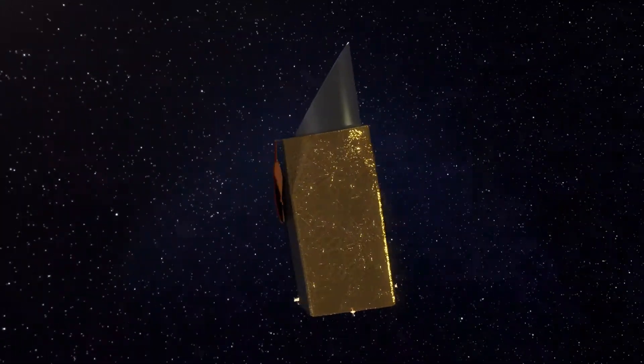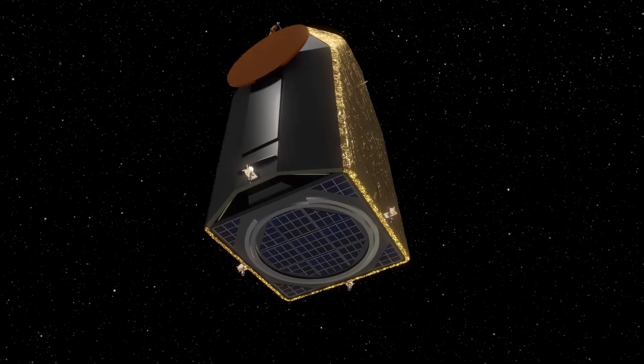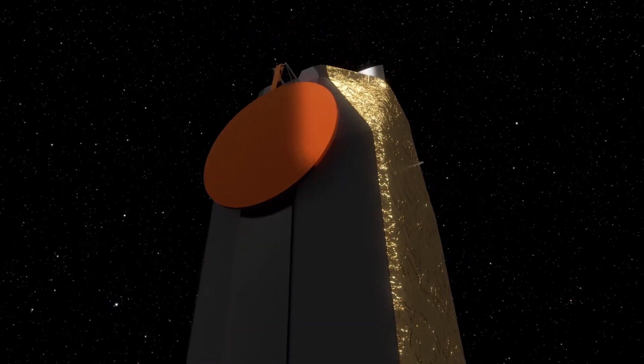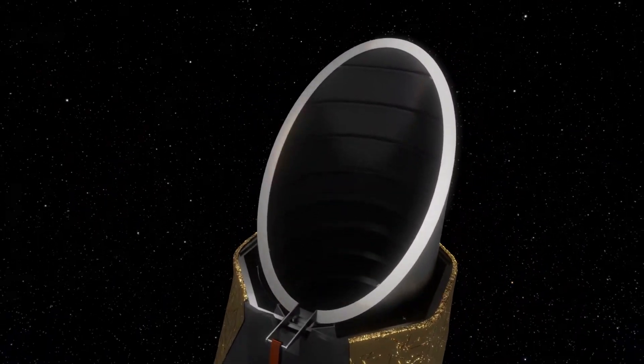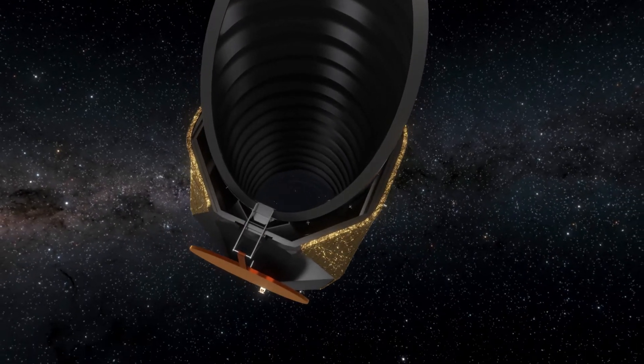Introducing the Habitable Exoplanet Observatory — HabEx. Envisioned for launch in 2036, HabEx would continue the tradition of Hubble as the world's great observatory of the 2030s and beyond, and would be the first observatory capable of directly imaging Earth-like exoplanets.